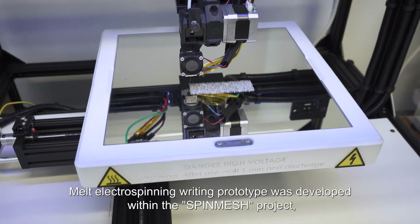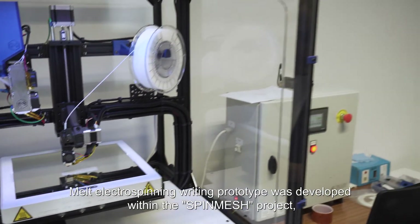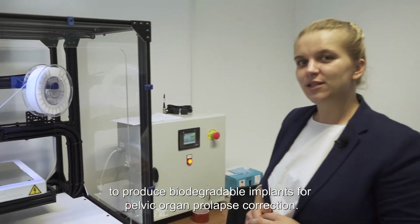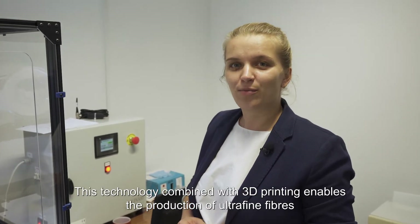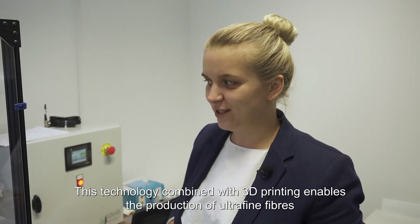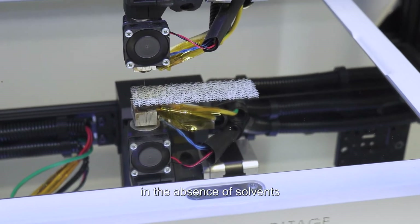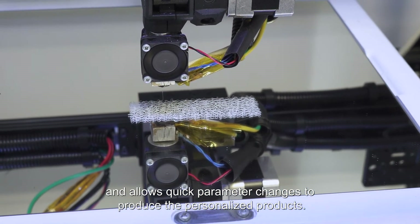A melt electrospinning writing prototype was developed within the Spin Mesh project to produce biodegradable implants for pelvic organ prolapse correction. This technology combined with 3D printing enables the production of ultra-fine fibers in the absence of solvents and allows quick parameter changes to produce personalized products.